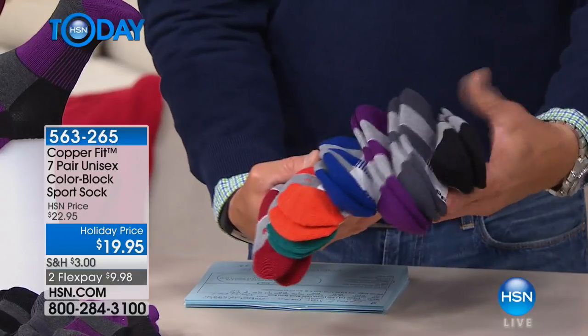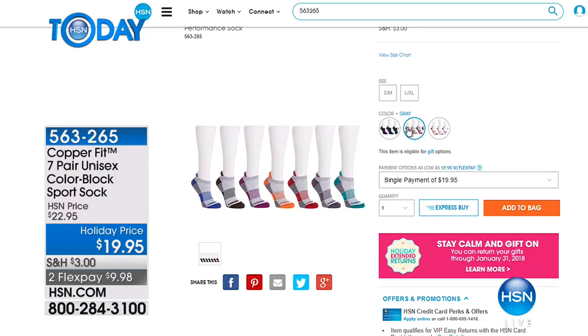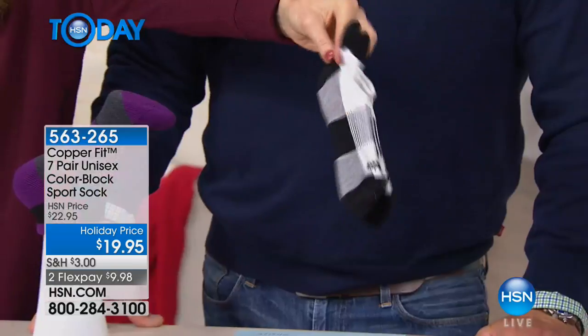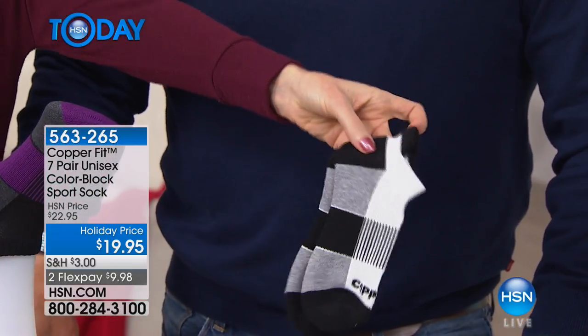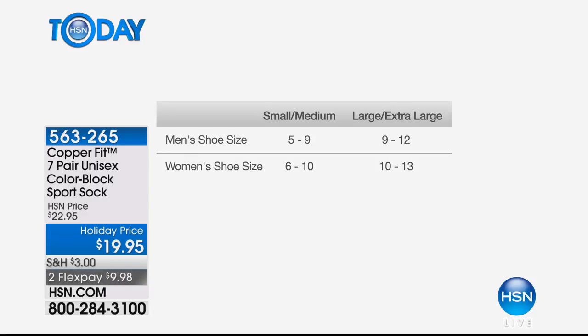We have them in black, gray, or white. The black is accented with all of the colors — burgundy, green, orange, and blue. Then we have them in gray accented with all of the colors, and in white accented with all of the colors. The sizing is really easy — small/medium fits men's shoe size 5 to 9, women's 6 to 10. Large/extra large fits men's shoe size 10 to 12, women's 11 to 13.